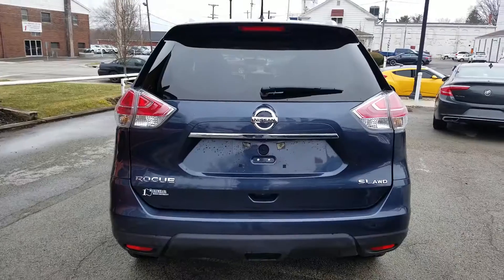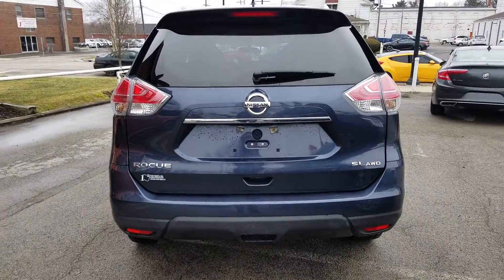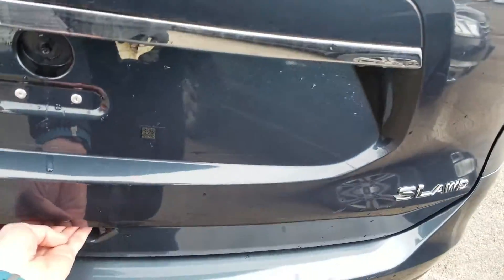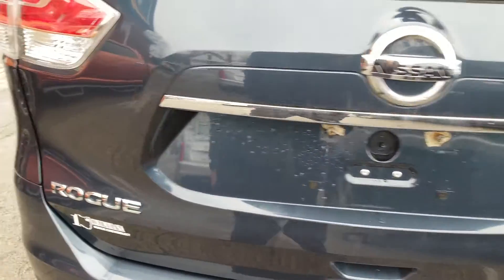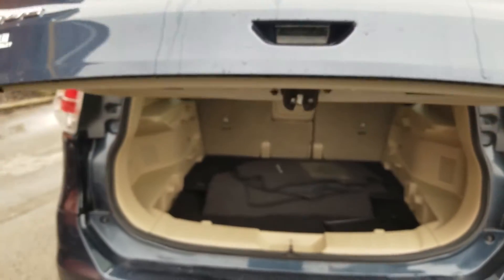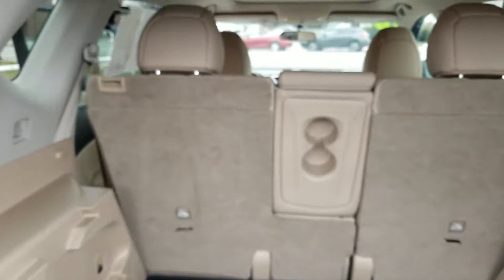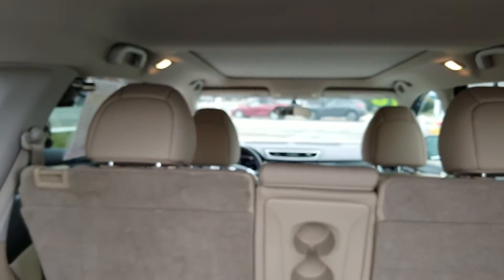Let's have a look at the back. Here's a look at the back of the all-wheel drive Rogue. We'll take a look inside with the powered liftgate. There are your floor mats, and you can see all the way up into the front.